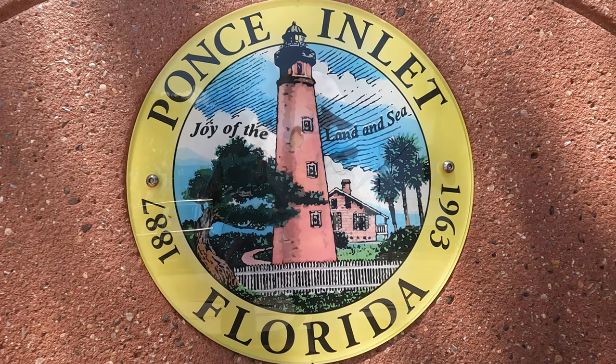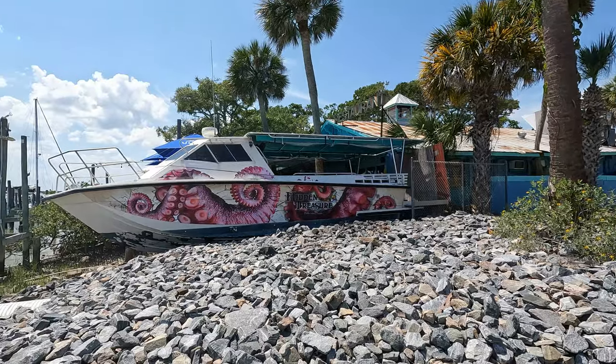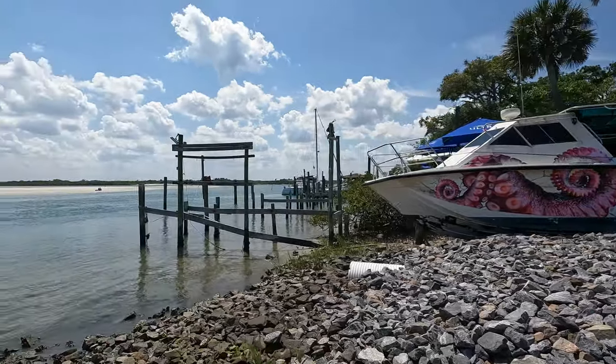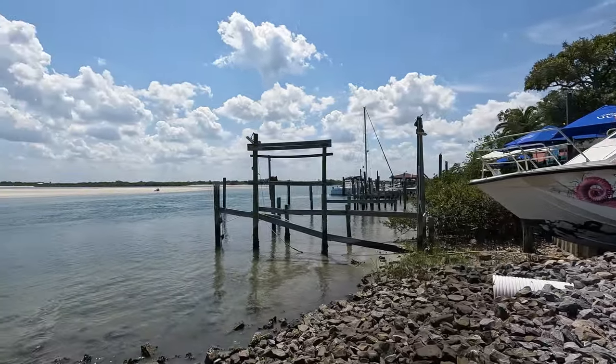Hi everyone and welcome back. This is Tiffany Garten with homesofdaytonabeach.com. Today we're going to be taking you on a tour of Ponce Inlet, a sleepy little town right here in Volusia County, Florida.